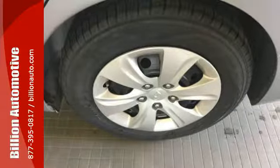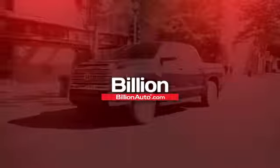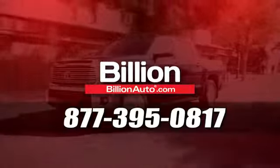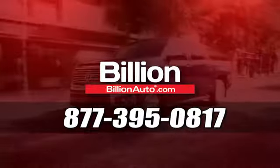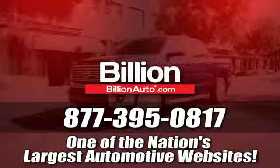Enhance your driving experience in this Hyundai. Come and give it a look. BillionAuto.com will deliver right to your door. Call 877-395-0817 today. BillionAuto.com is one of the nation's largest automotive websites.